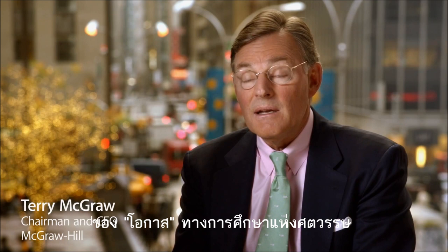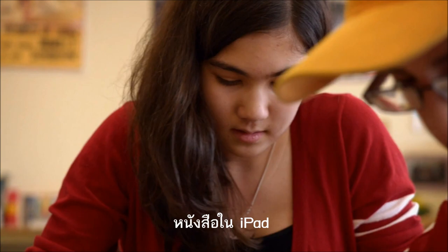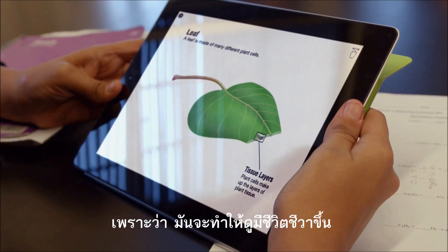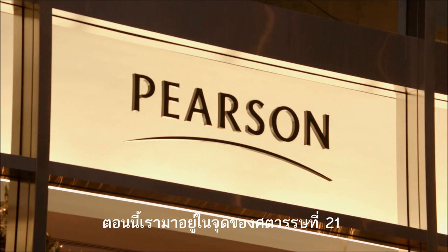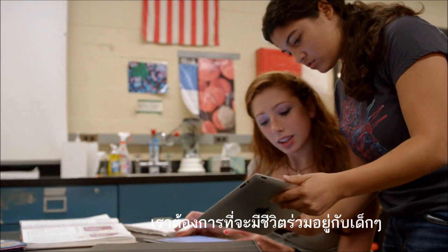Digitization of education is going to be the opportunity of the century. The textbook on the iPad is so much bigger, broader, and more dynamic, because what it does is it brings the curriculum alive. Now we are at the point where we need to have more 21st century materials — we need to engage children, we need to live in the world they live in.